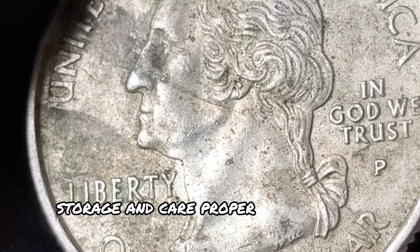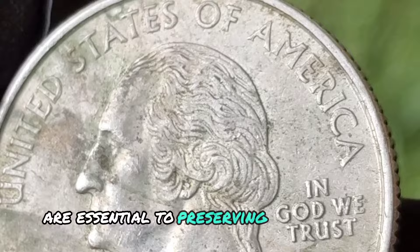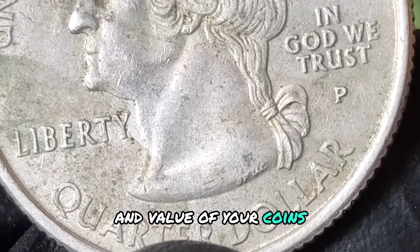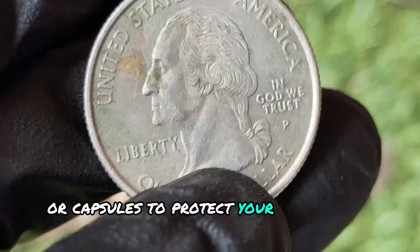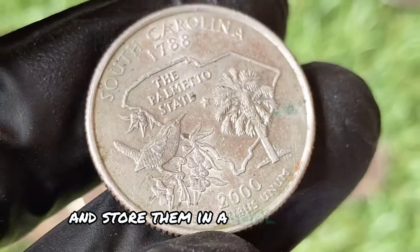Proper storage and care are essential to preserving the condition and value of your coins. Use coin holders, albums, or capsules to protect your coins from damage, and store them in a cool, dry place.